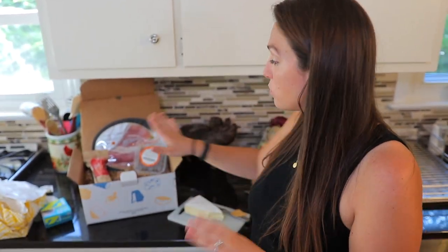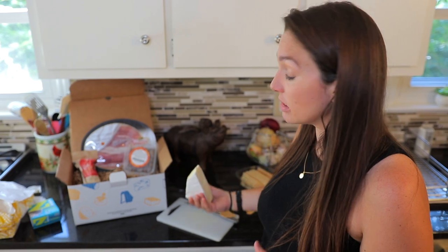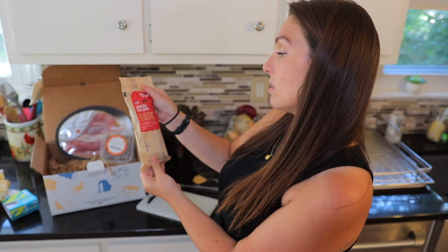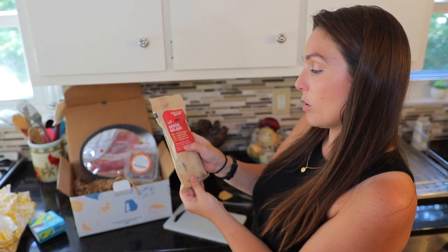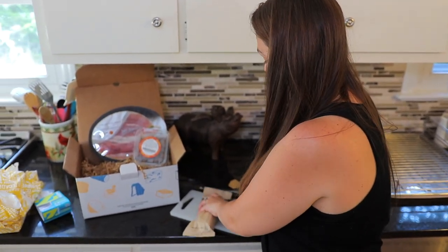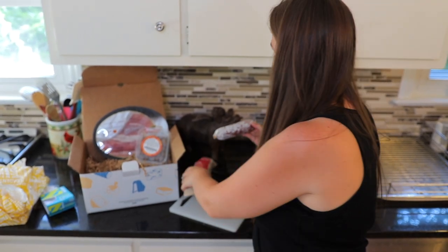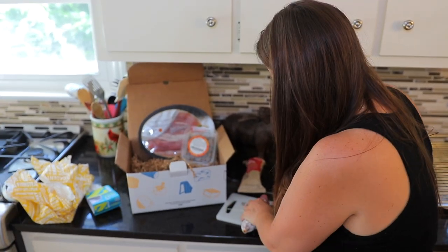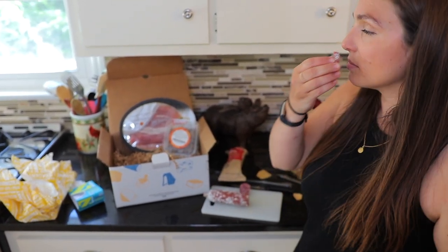I want to try the salami as well. We're going to try the Genoa salami. The label says it's really good with provolone, English cheddar, or mozzarella, and you can drink it with a zinfandel or wheat beer. Opening that up — that looks awesome. That is worth it. It's salty, has a lot of flavor, and I can really see it being great with the cheddar.